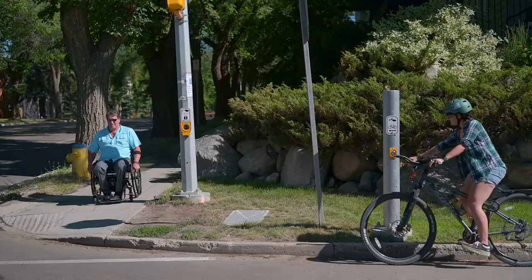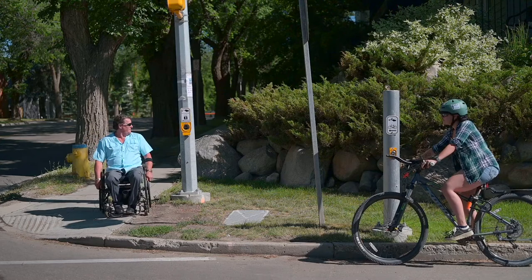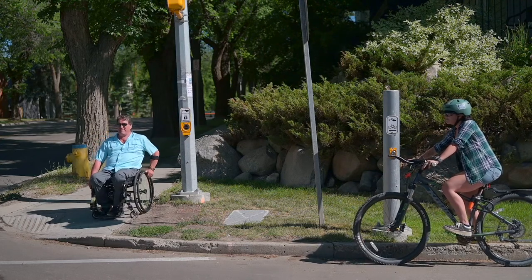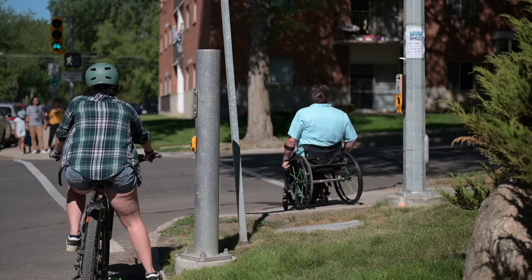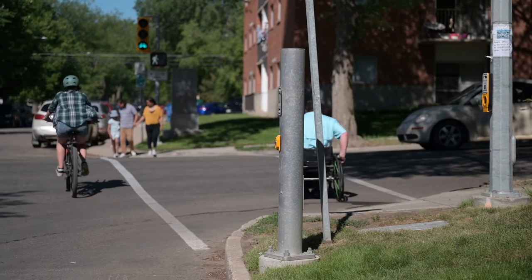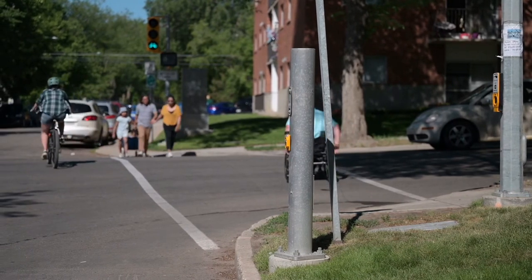If you are a pedestrian and someone else activated the bike signal, you still need to press the pedestrian button to activate your signal, which will stay on longer for you to safely cross. You can cross the intersection at the same time, but use the pedestrian crosswalk.